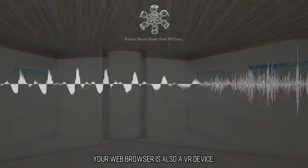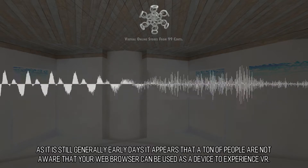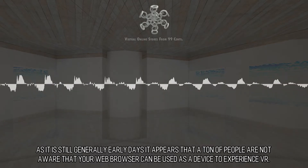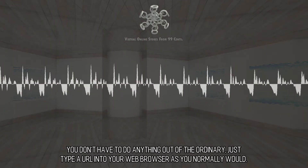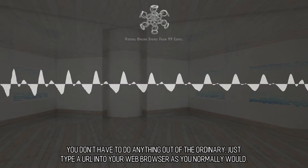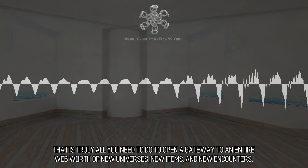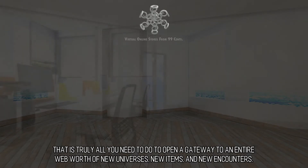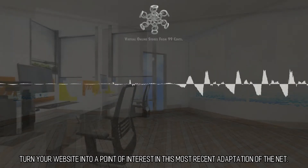Your web browser is also a VR device. As it is still generally early days, it appears that a lot of people are not aware that your web browser can be used as a device to experience VR. You don't have to do anything out of the ordinary — just type a URL into your web browser as you normally would. That is truly all you need to do to open a gateway to an entire web worth of new universes, new items, and new encounters. Turn your website into a point of interest in this most recent adaptation of the net.